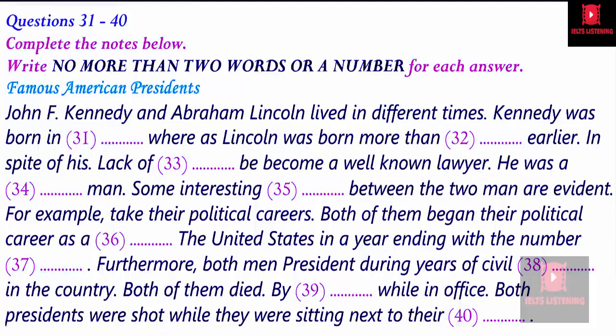In spite of these differences in Kennedy and Lincoln's backgrounds, some interesting similarities between the two men are evident. Many books have been written about the strange coincidences in the lives of these two men. Take their political careers: Lincoln began his political career as a US congressman, and similarly, Kennedy also began his political career as a congressman. Lincoln was elected to the US House of Representatives in 1847; Kennedy was elected to the House in 1947 — they went to Congress just 100 years apart. Another interesting coincidence is that each man was elected President in a year ending with the number 60: Lincoln in 1860 and Kennedy in 1960.